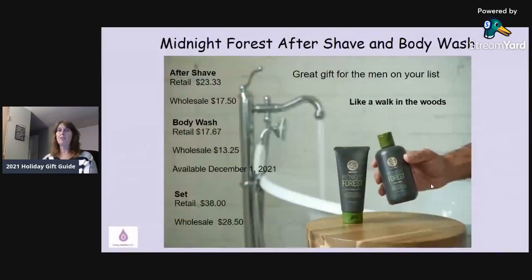For the men in your life, there's Midnight Forest Aftershave and Body Lotion. The aftershave is $17.50 and the body wash is $13.25 wholesale. You can buy them separately — the body wash isn't available until December 1st — but you can buy them as a set together starting today. If you like the smell of walking in the woods, you'll love this. It makes a great gift for your husband, father, boyfriend, or any man on your list, as a set or individually as a stocking stuffer.